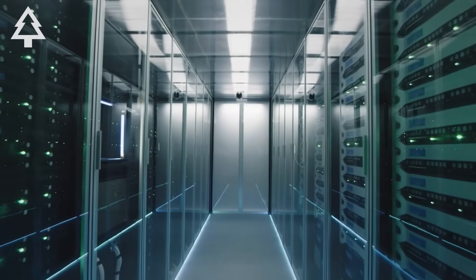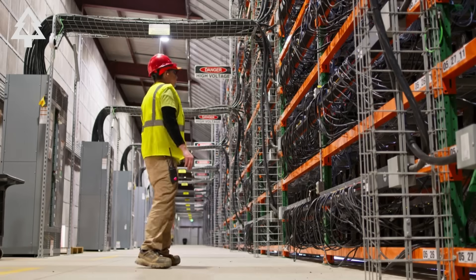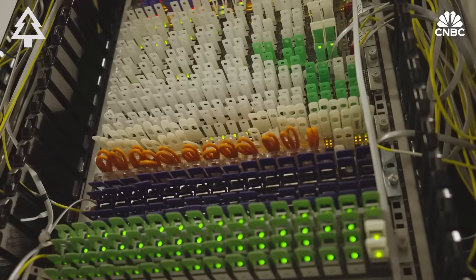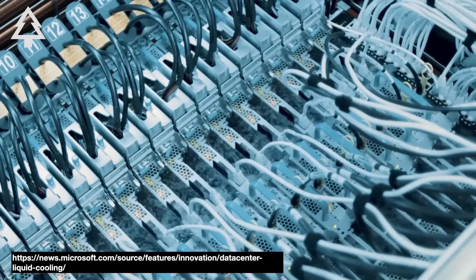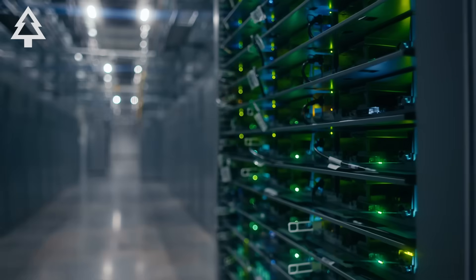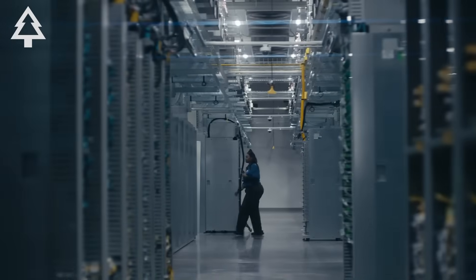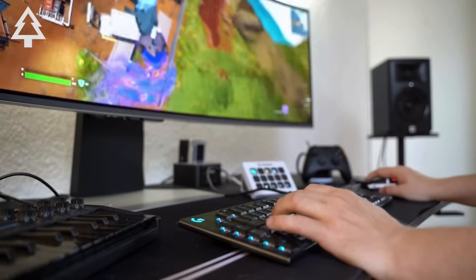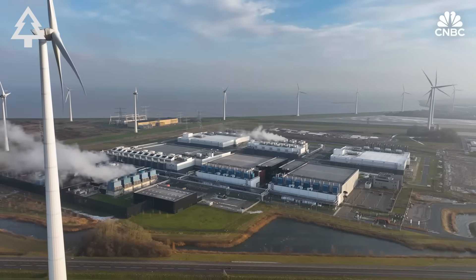A data center is a big building filled with thousands of powerful computers. These computers store information, run programs, and send data to people all over the world — like a giant library and post office for the internet. They have cooling systems to prevent overheating, backup power to stay online 24/7, and strong security to protect what's inside. Data centers make it possible for us to stream videos, play games, and use AI tools, and as AI grows, these buildings are working harder than ever.